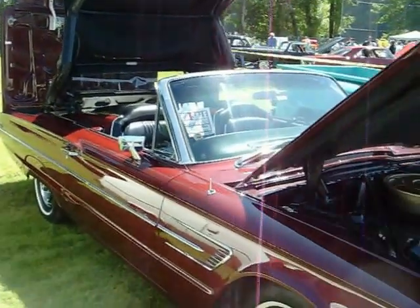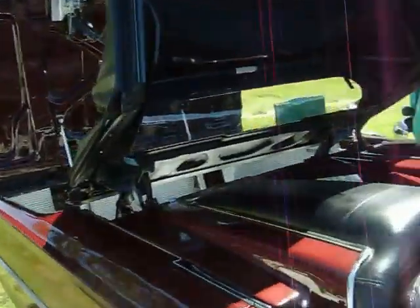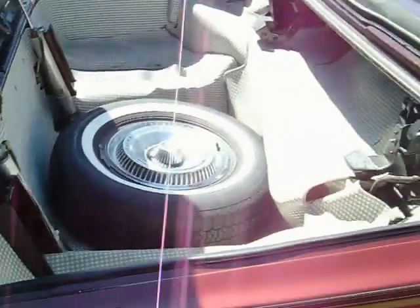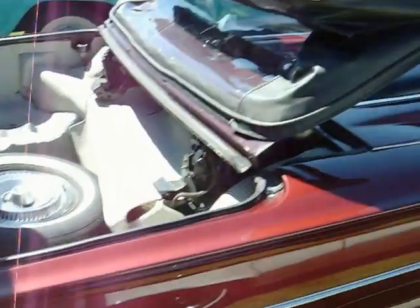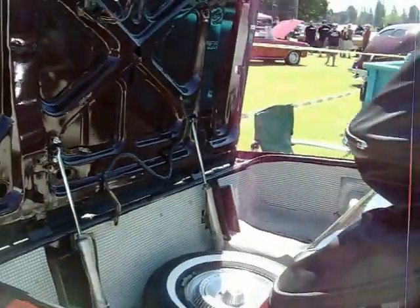Don't see many of these around either. 65 Thunderbird. Got the tunnel cover on it. This is how the trunk looks — it's much like the 57 retractables, well 57 to 59 Ford retractables, but it has a soft top and the trunk lid opens up from the rear.